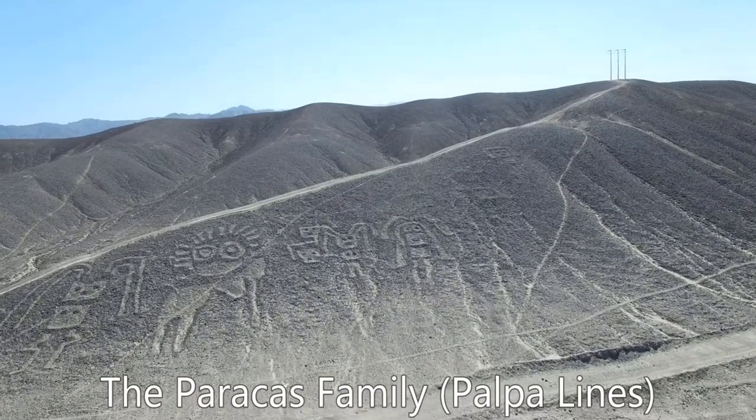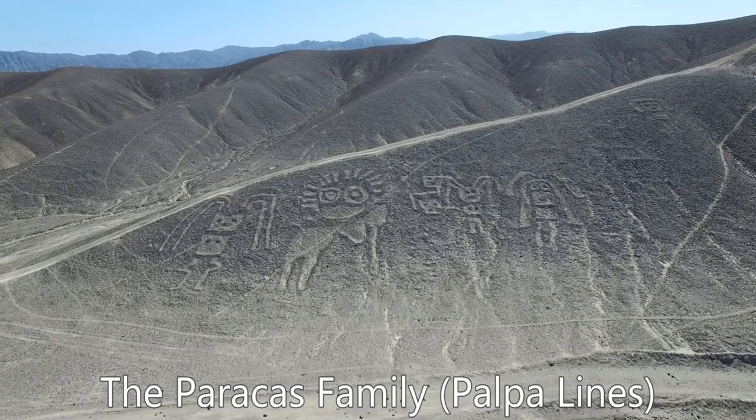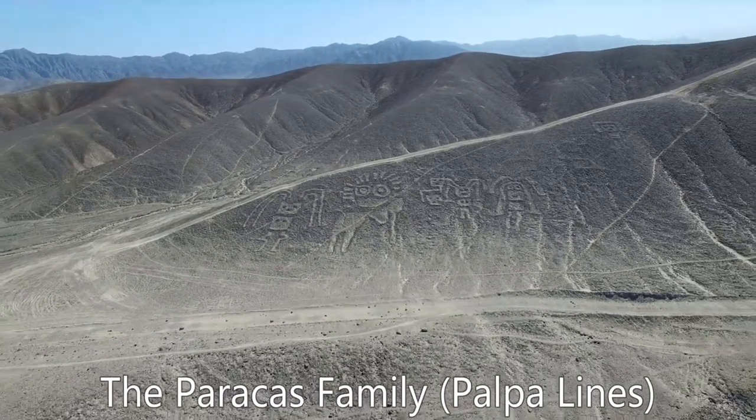It might seem surprising that new designs are still being found, but we know more are out there, Isla told the local press. In the last few years, the use of drones — which enables us to take images of the hillsides — has made that possible.